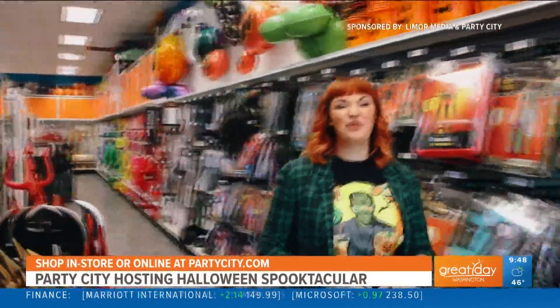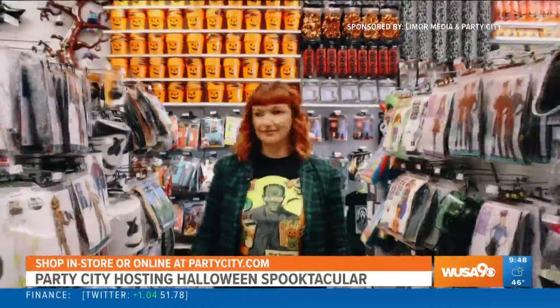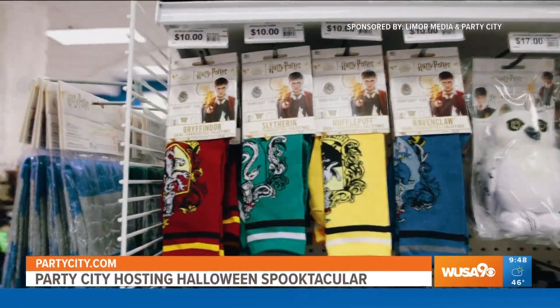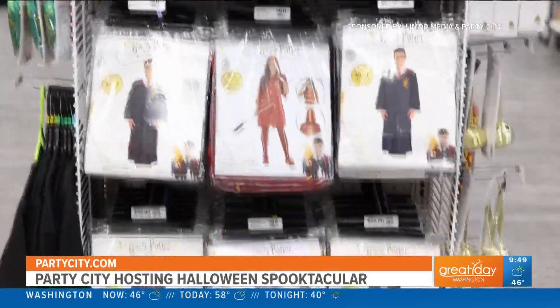Party City is packed with the best costumes and movie themes are always popular. This year it's about Top Gun 2 and these Maverick flight suits — these are going to be one of our best group costumes this year. Harry Potter is a fan favorite and no matter which house you belong to, we have you covered. From the classic Harry Potter robe to our new and exclusive Quidditch costume, we have everything you need to create your perfect Harry Potter look.